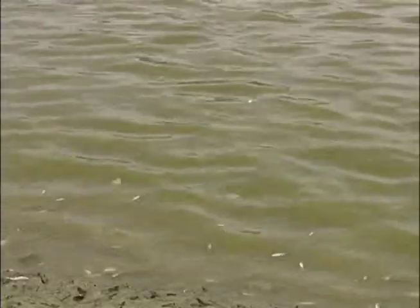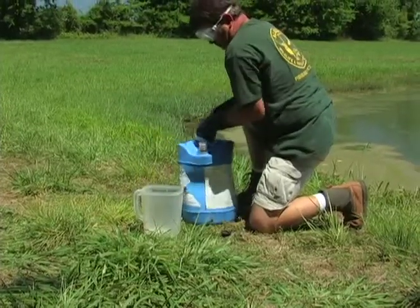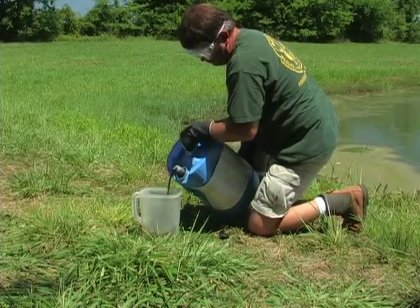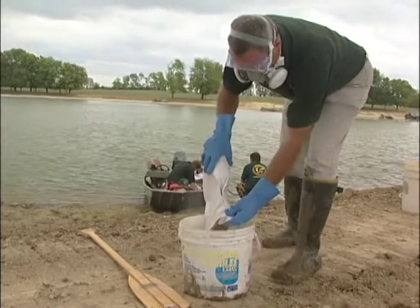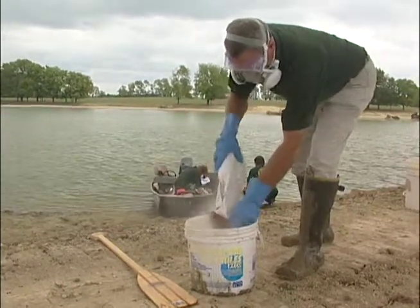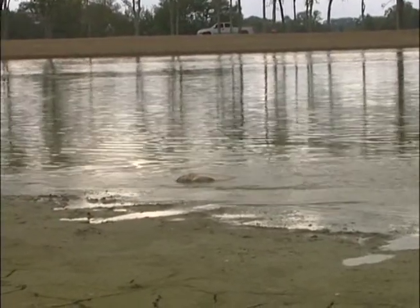Rotenone is the chemical of choice when eliminating wild fish from your pond and from the watershed above it. It commonly comes in two forms: a 5% liquid and a 5% powder. The amount of rotenone to apply will vary widely depending upon the site, therefore label instructions should be followed closely regarding application rates.